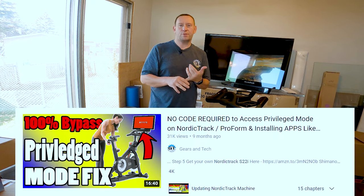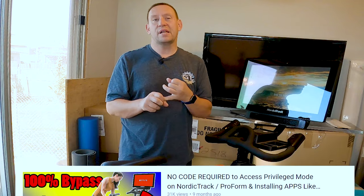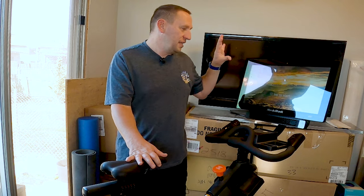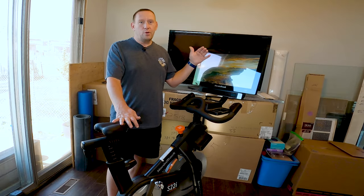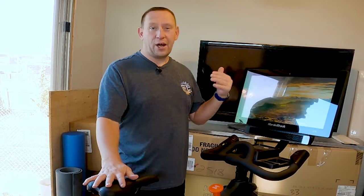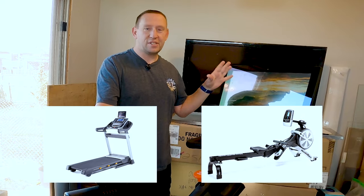I've shown you in other videos how to unlock privileged mode using an unlock code, as well as doing a factory reset to a previous version of the iFit app which was before you were locked out of that privileged mode. It's getting harder and harder to access privileged mode and the NordicTrack folks are actively trying to find ways to block us from having full control over our exercise bikes, our treadmills, our rowers — anything that runs the iFit app.